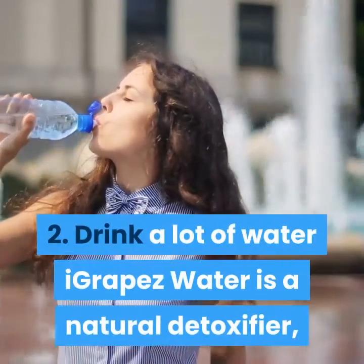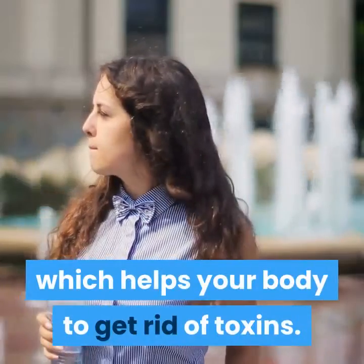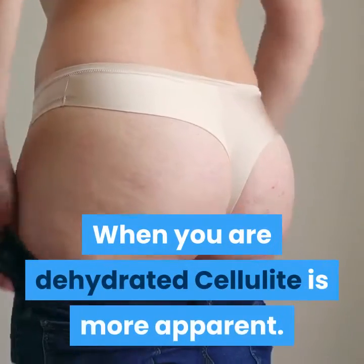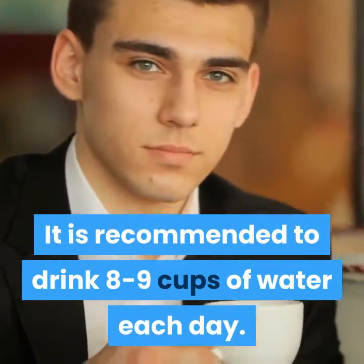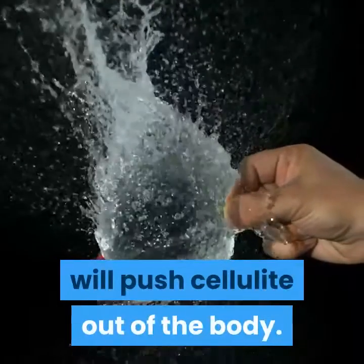2. Drink a lot of water. Water is a natural detoxifier, which helps your body to get rid of toxins. When you are dehydrated, cellulite is more apparent. It is recommended to drink 8 to 9 cups of water each day. Though it may take some time, increasing the daily intake of water will push cellulite out of the body.